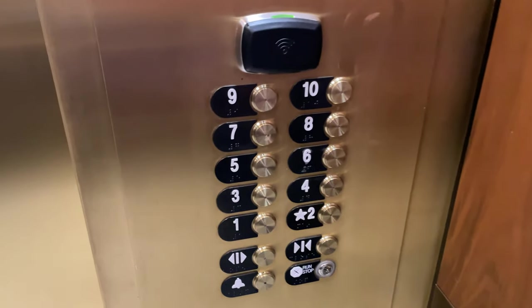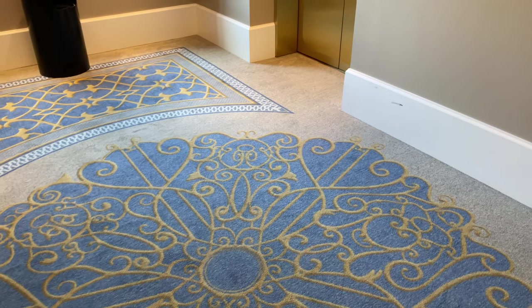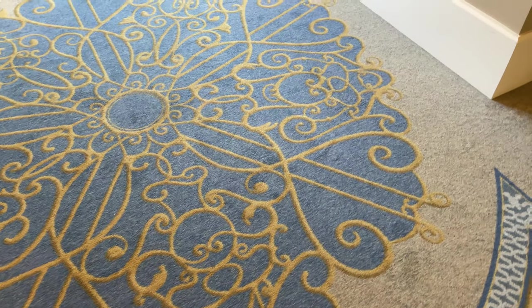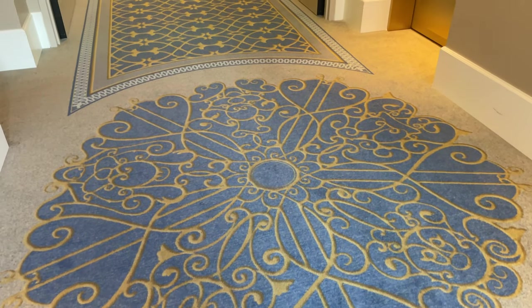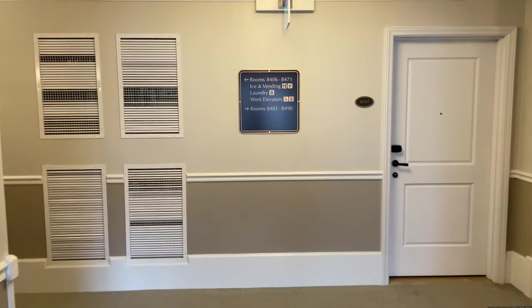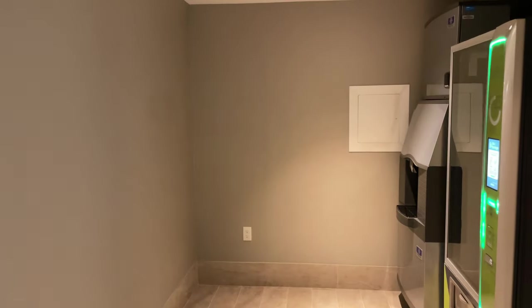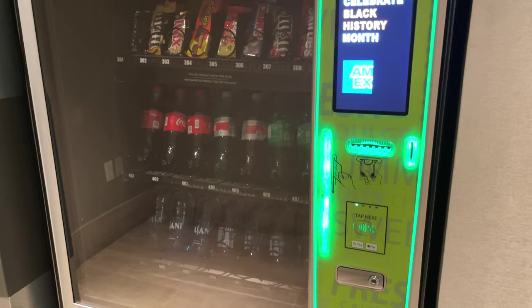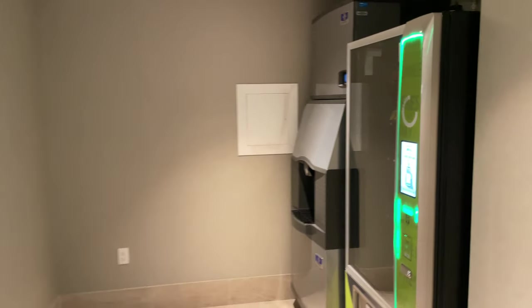We're heading down to the fourth floor, where on the east side you'll find the laundry room. Out here when we exit the elevator, the carpet actually has characters in the detailing — Donald, Goofy, Pluto, Mickey, and Minnie, the Fab Five hidden here. Not just Hidden Mickeys but the whole gang. Just before the laundry, there's an ice and vending area on each floor in both the east and west wings, with vending machines that take credit cards, Apple Pay, Google Pay, cash, and change.